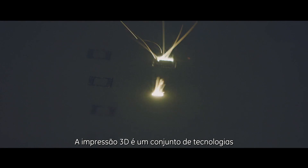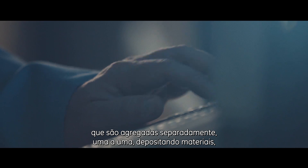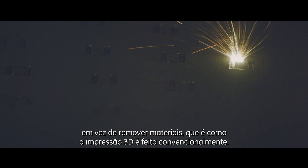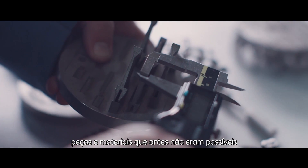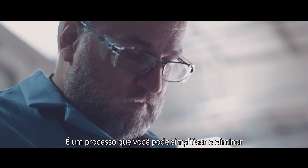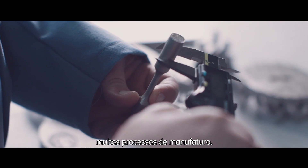3D printing is a set of technologies that build a part up one layer at a time by depositing material, as opposed to removing material, which is how we've done this conventionally. What's so great about 3D printing is that parts and materials that were not possible before with conventional methods now suddenly become accessible. It's a process where you can simplify and eliminate many manufacturing processes.